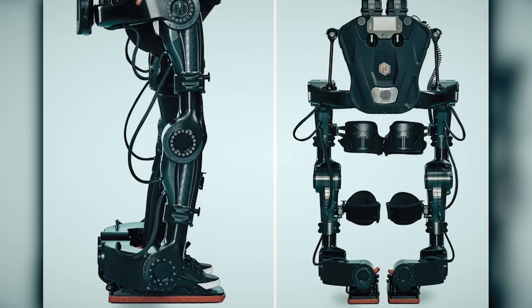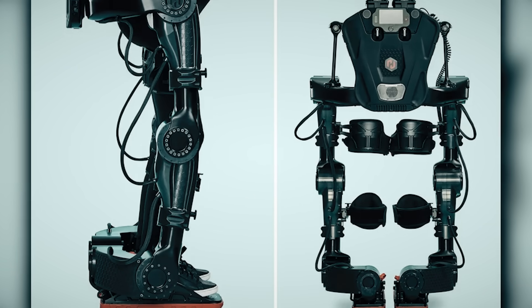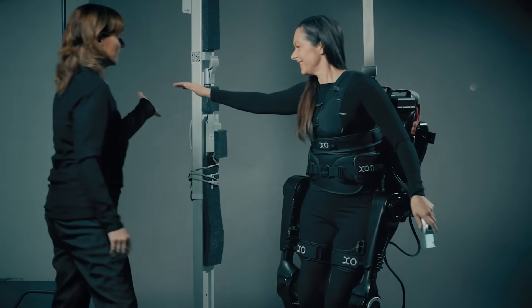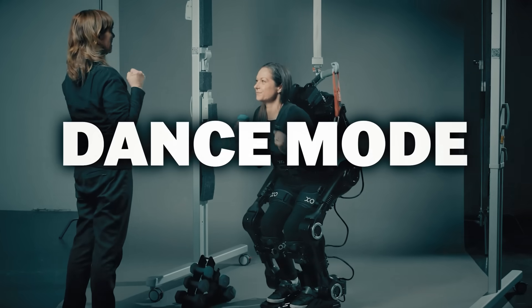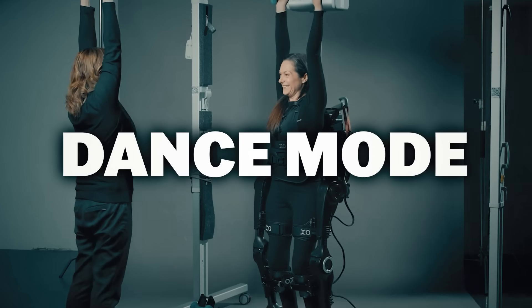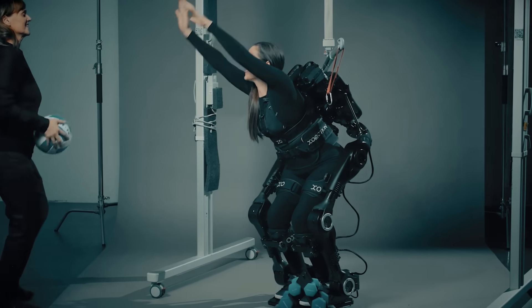The ExoMotion has two batteries on the back that can operate at top speed for two to three hours before needing a recharge, and can be hot-swapped while the user is wearing the device. The engineers even created a dance mode that allows them to let go of the controller and rely on the sensors to pick up on shifts of the torso to translate them to hip and leg movements.